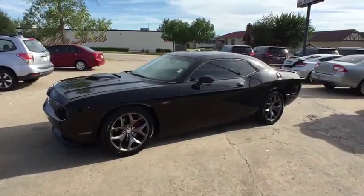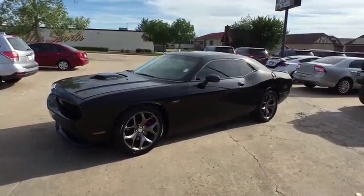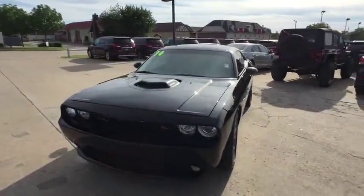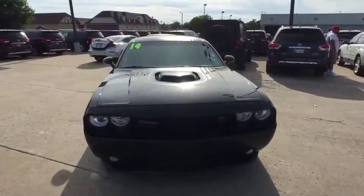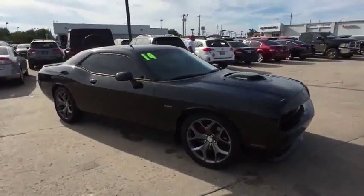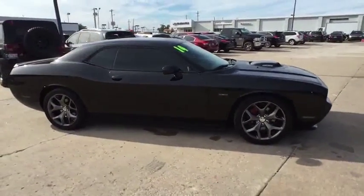The 2014 Dodge Challenger. Rated most appealing mid-sized sport car by J.D. Power & Associates, the Dodge Challenger delivers on style and performance. It's powerful, practical, and efficient. This vehicle has less than 25,000 miles.